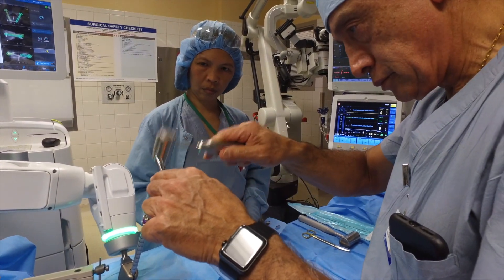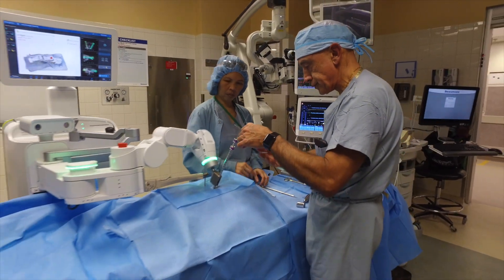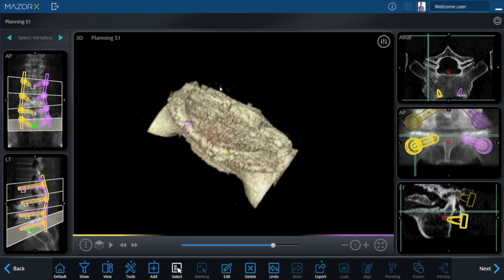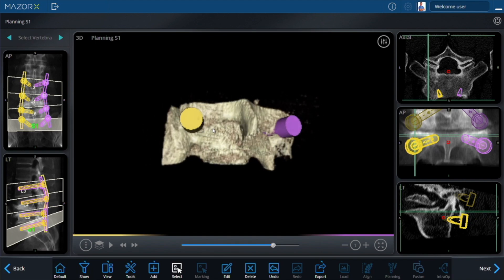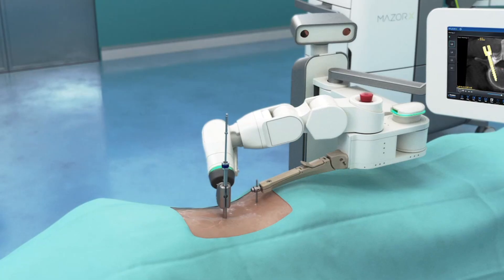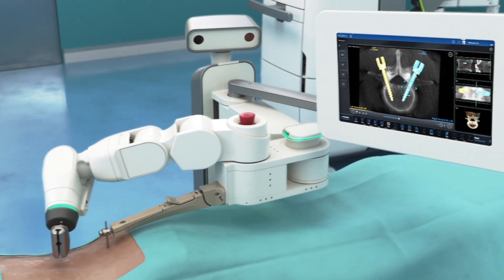This tool allows us to accurately and safely place the instrumentation we use during your surgery. Once the planning is complete and we know exactly where to place the instruments, the Maser X saves the instrumentation during surgery. The Maser X reproduces the same plan with precise stereotactic navigation by recreating the plan trajectory for the patient during surgery.